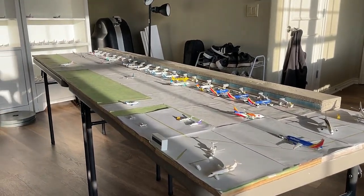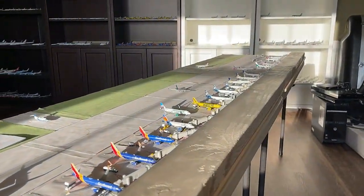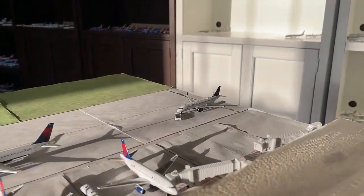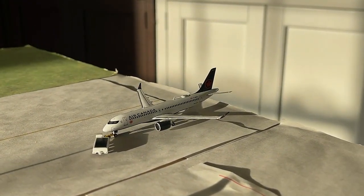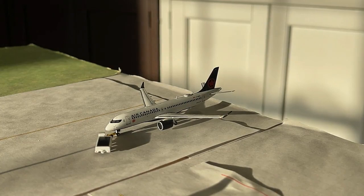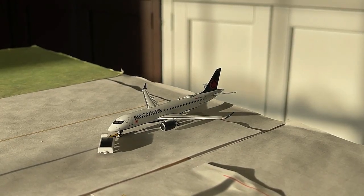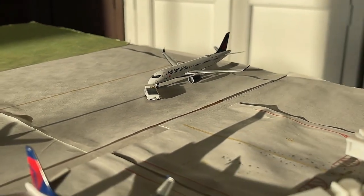We're not going to waste any further time because we have a lot to go over. We're going to pan down to the beginning of the terminal. Currently pushing back, we have the Air Canada Airbus A220-300. This guy's currently pushing back with non-stop service out to Vancouver today. This is a daily flight and Air Canada has been going super strong as of late.